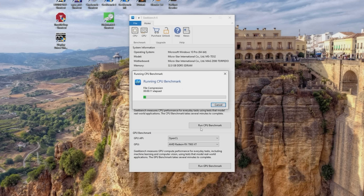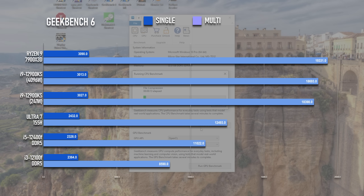The air cooler test saw Geekbench 6 hit almost 18,400 points in multi-core and over 3,000 in single-core. The AIO results saw a 300-point rise in multi, which is less than two percent, and the single-core results fell by a few points. Basically it's pretty much a wash, and both fall a small way behind the Ryzen 9.